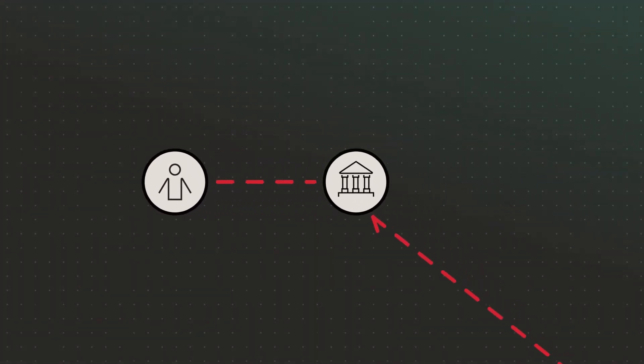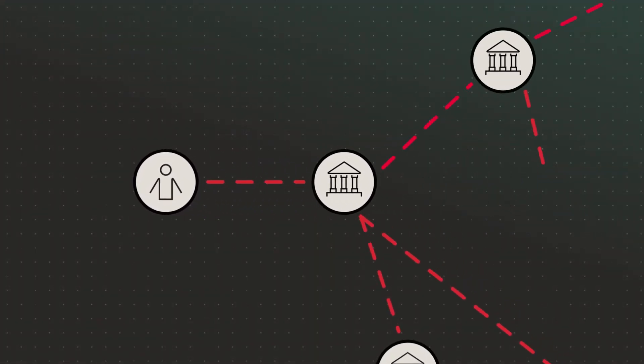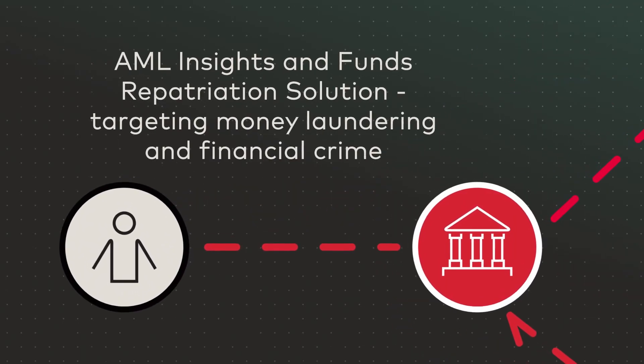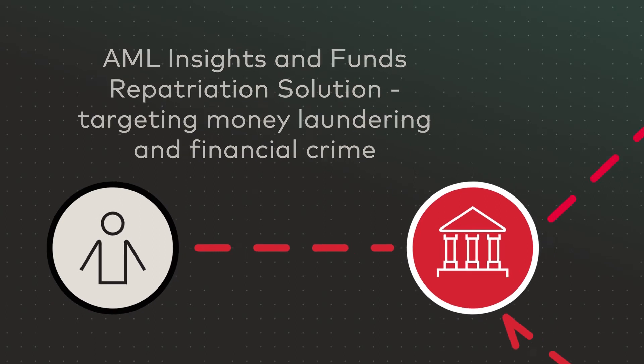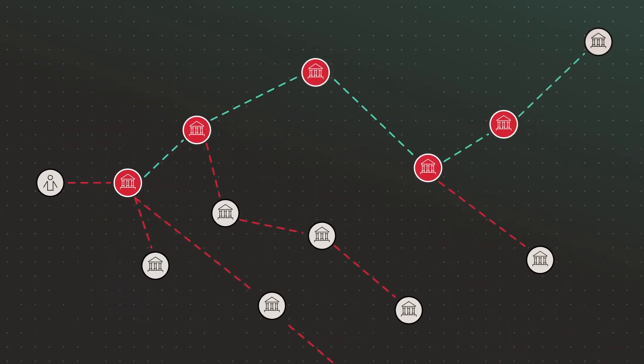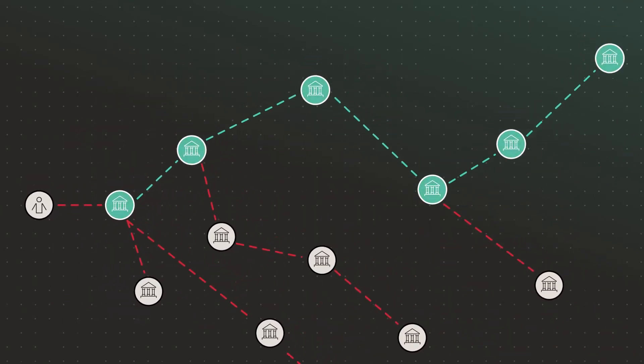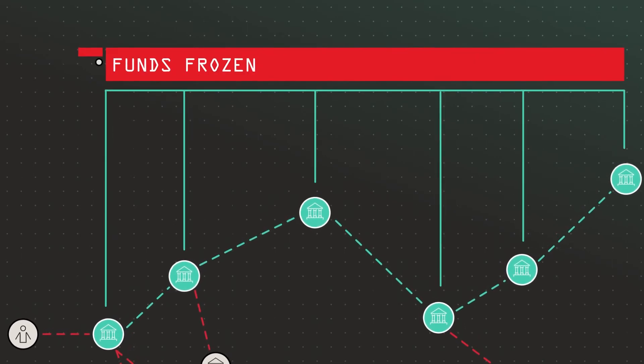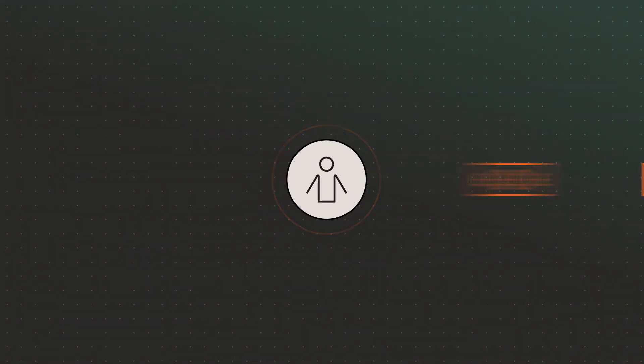Even with the scammed funds moving further away from the victim's account with each transfer, the bank uses Vocalink's AML Insights and funds repatriation solution to track the money through the payment system and across multiple banks. Using Vocalink's AML Insights, other banks were contacted, the funds were frozen and then returned to the victim.